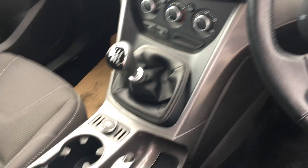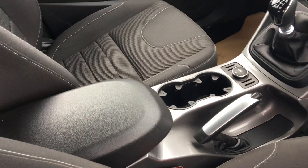Heated front screen, driver centre console.